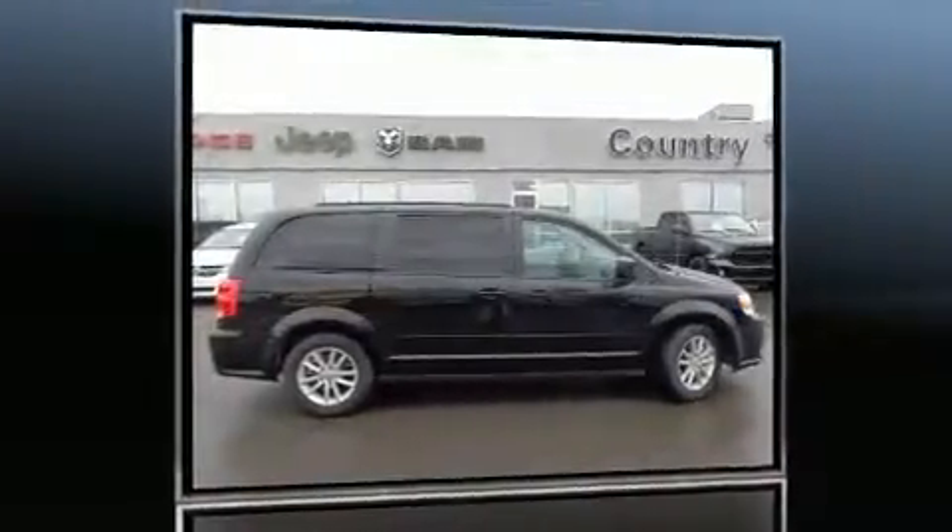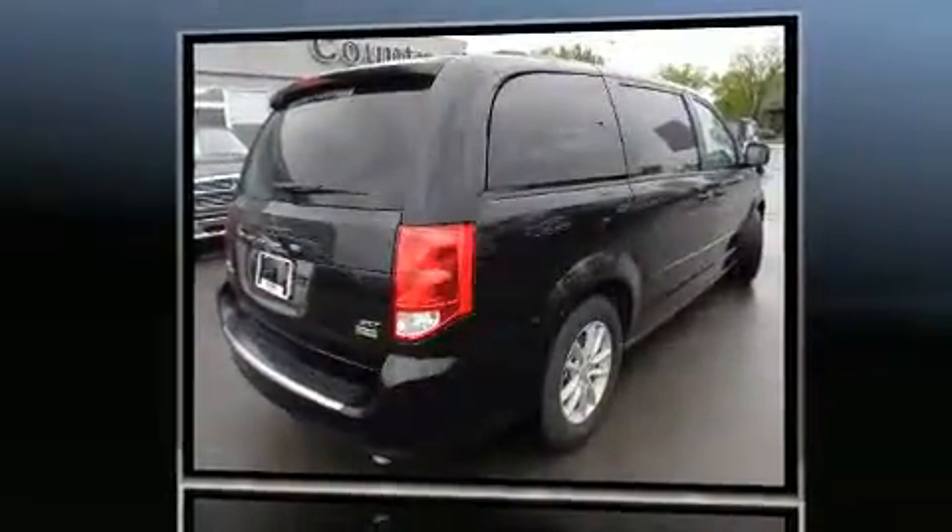You can expect a lot from the 2015 Dodge Grand Caravan. It features an automatic transmission, front-wheel drive, and a refined six-cylinder engine.